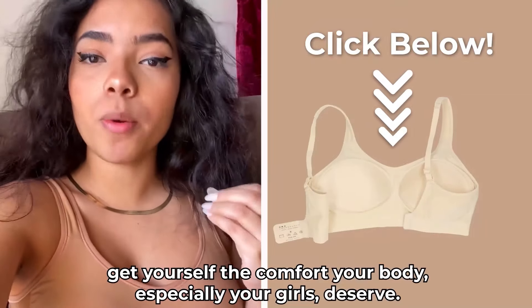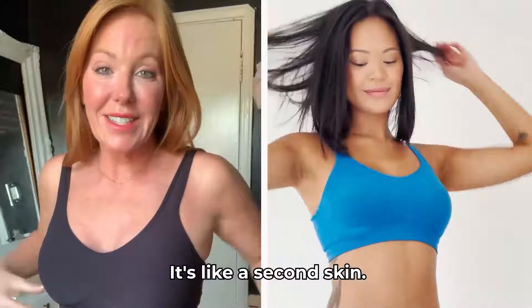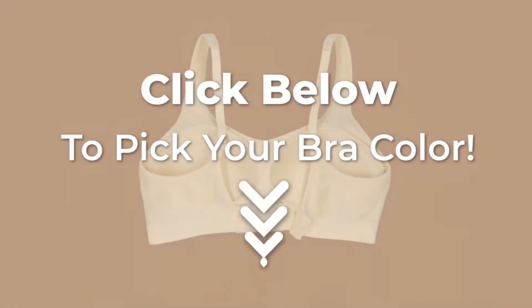Get yourself to comfort your body, especially your girls. This is it — obsessed. It's like a second skin. The best bra that I've ever owned. Shop your favorite color now — click below to pick your bra color.